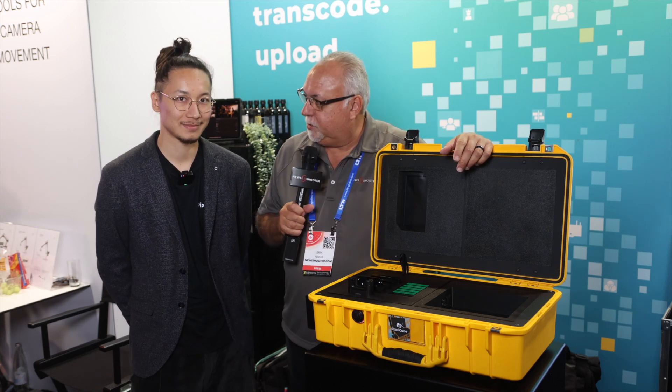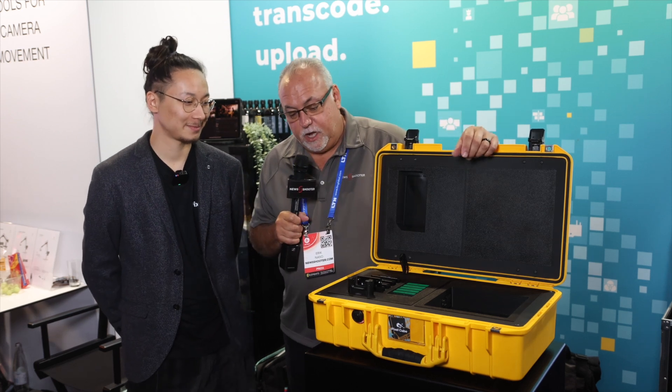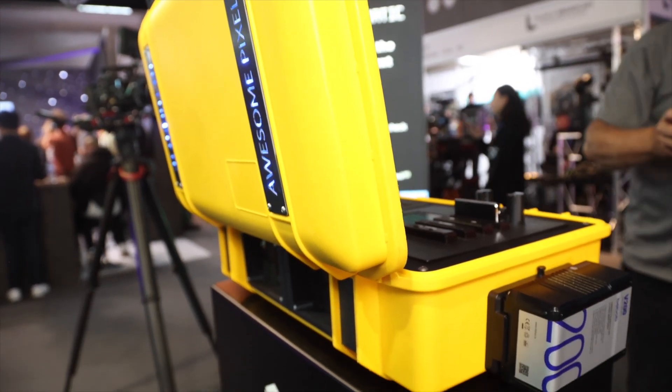I'm Eric Nasa with New Shooter.com and I'm at IBC 2024. I'm at the Pixel Cube booth with Joshua. We were walking by, we saw this bright yellow box and we figured there's got to be something special going on over here. Tell me about what is the Pixel Cube?